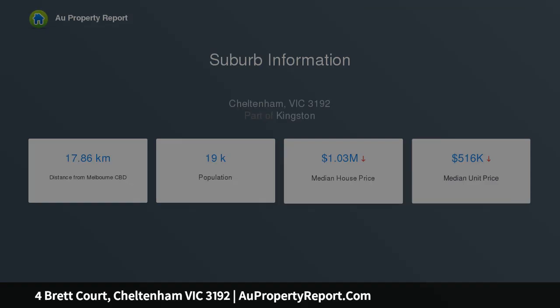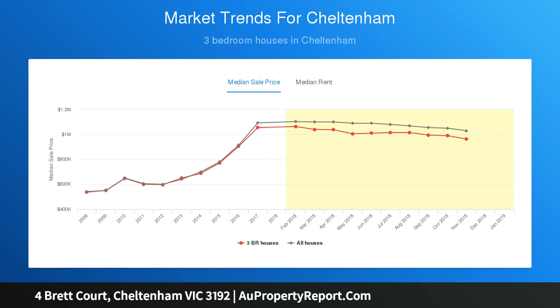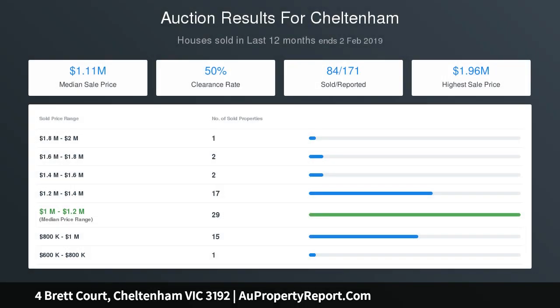Two of the three large bedrooms feature built-in robes, whilst split system heating and cooling keeps the home comfortable throughout the seasons, and a concealed study nook is a handy inclusion for both students and those that work from home.